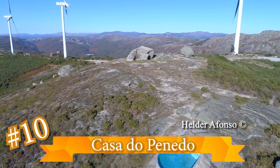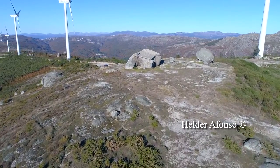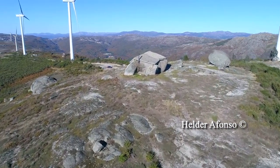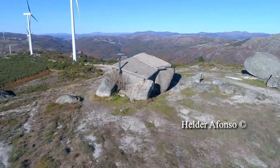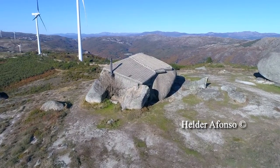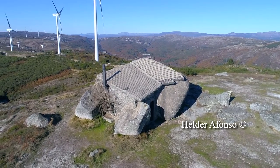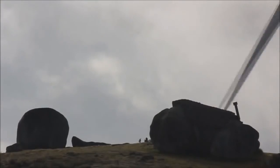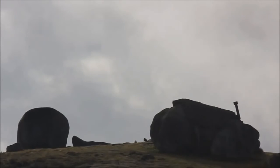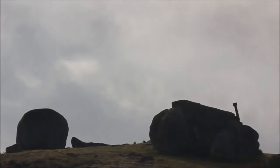Casa do Pinedo, aka the Stone House, Portugal. While certainly not the first house to be made of stone, the Casa do Pinedo is different in that it is made out of two large boulders. People have called it a real-life Flintstones house, and it's not hard to see why. The outside is completely stone, with the two boulders connected by concrete. The Stone House was made to be a recreational home in the Farfay Mountains of Portugal, but due to tourists and vandals, the owner moved out.